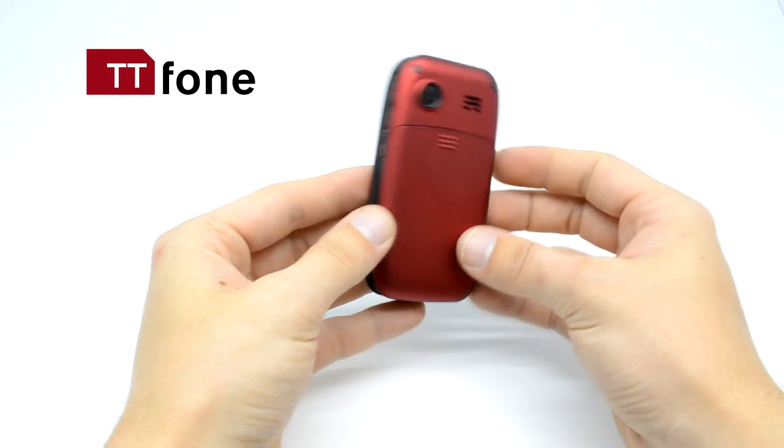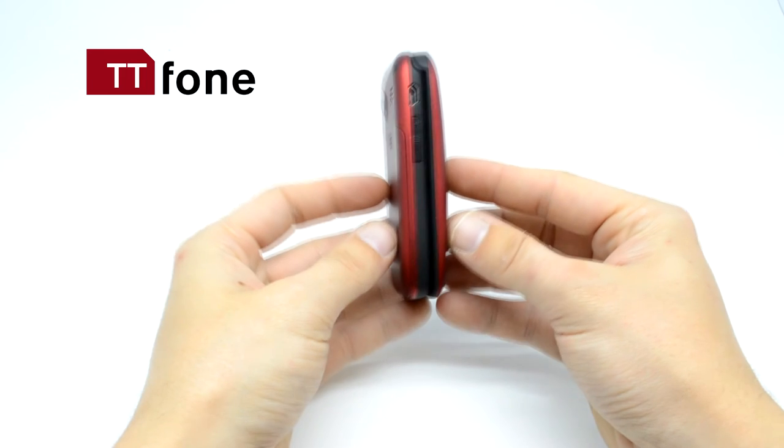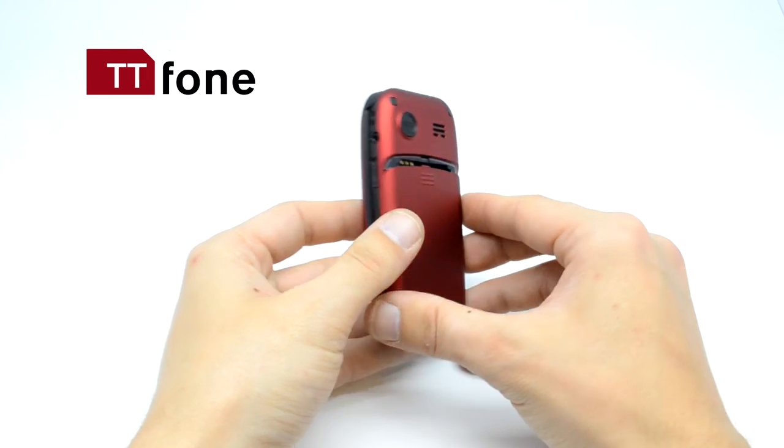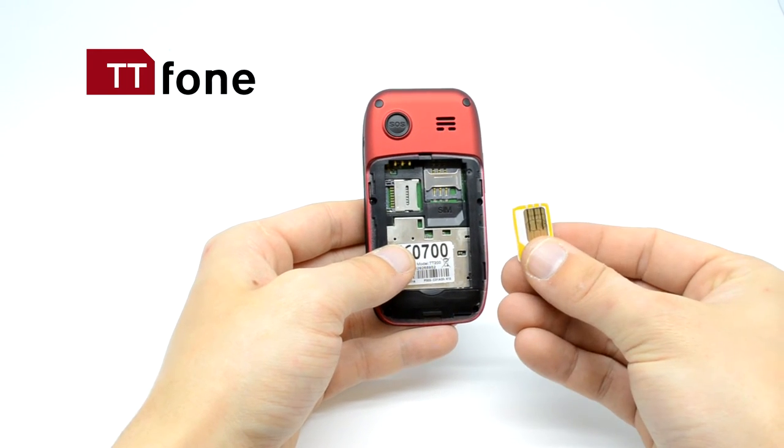This elegant and durable phone is a joy to use. The TT phone Meteor is very easy to set up — simply remove the back cover by sliding it down, then insert a standard-sized SIM card like this.